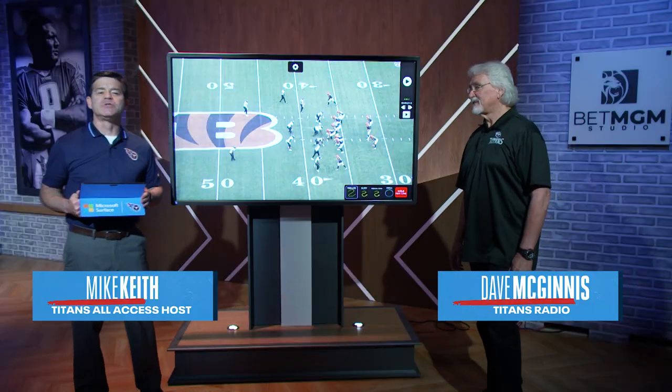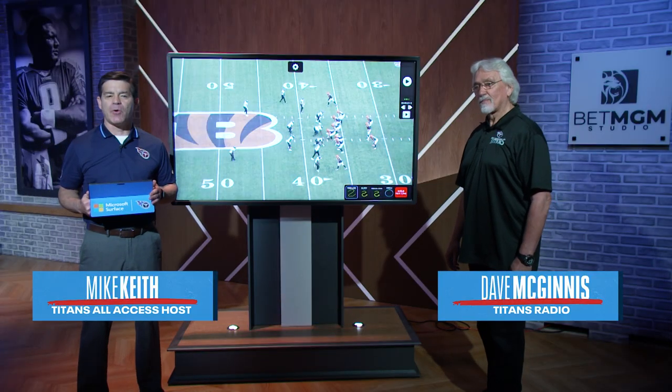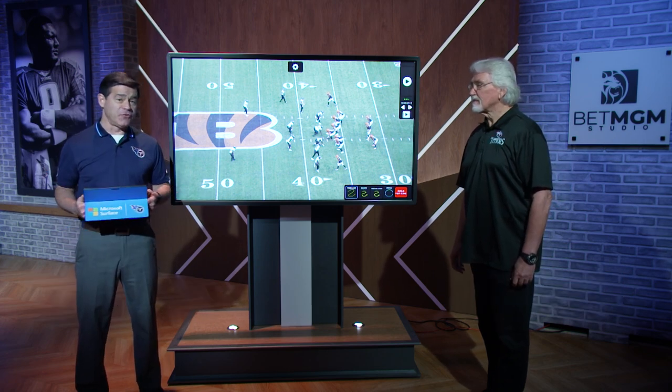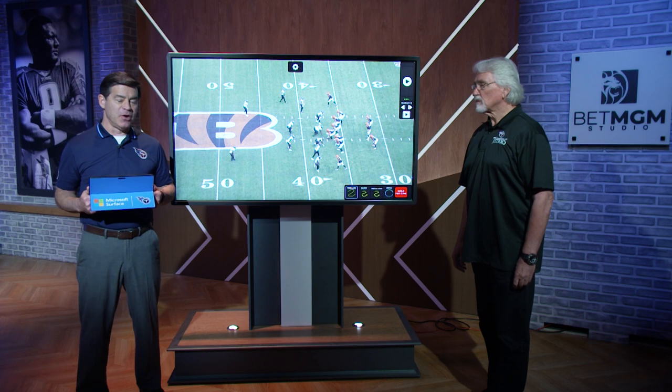It's time to bring in Coach Dave McGinnis as we go Beneath the Surface, powered by Microsoft. The Bengals are 1-2 after knocking off the Rams on Monday Night Football 19-16.